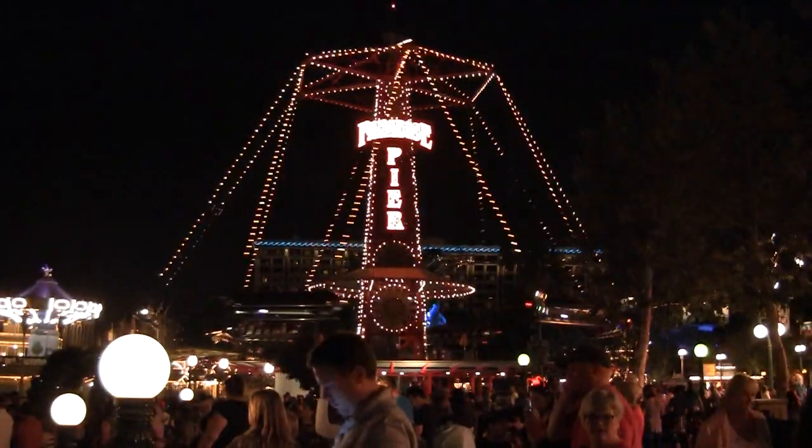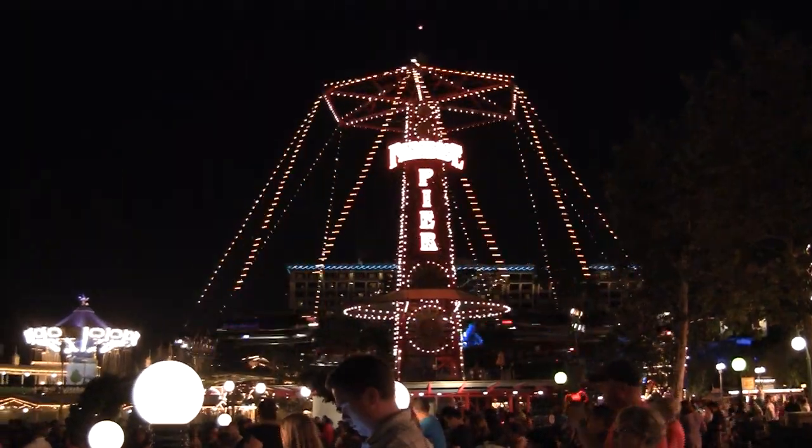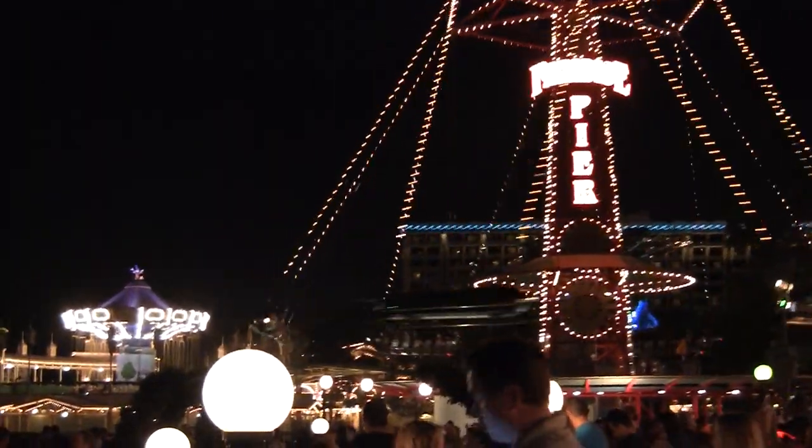Just before I start everything let's get into where we are. Last time was the Golden Zephyr as we were waiting for the World of Color in Disneyland - the Golden Zephyr looks really nice all lit up there. And like I said, this is Retro Month - Retro October, whatever you want to call it.